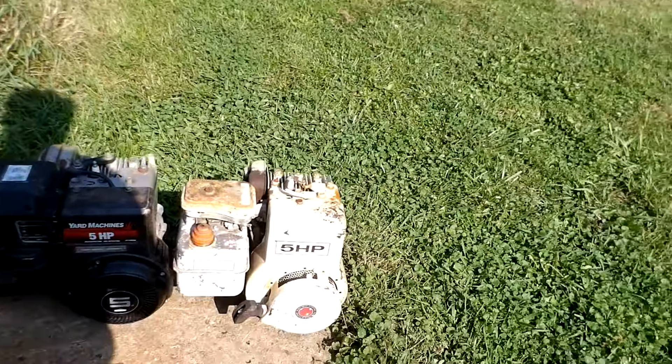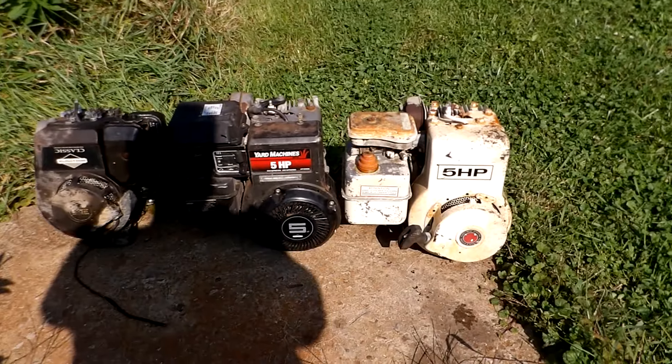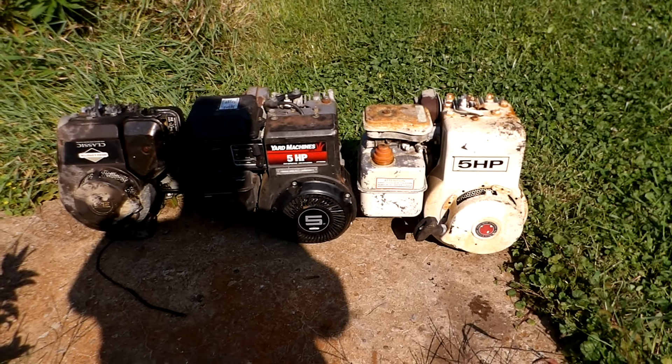Anyway, like I say, for some reason I'm on a five horse Briggs run here, so everybody take care.